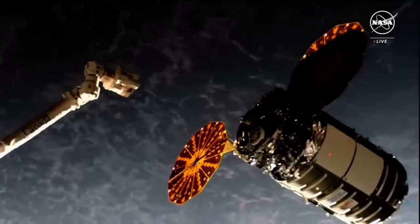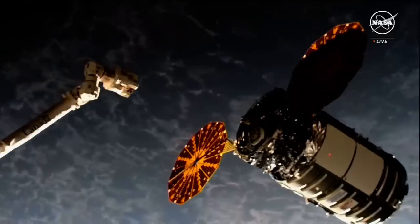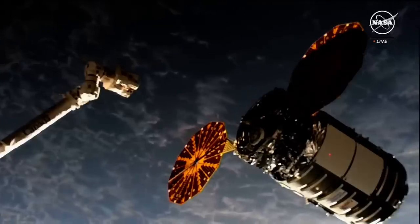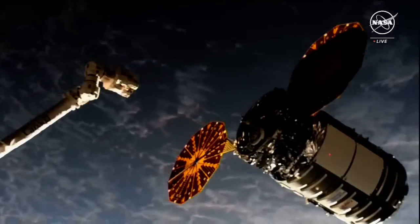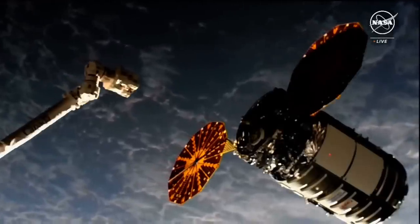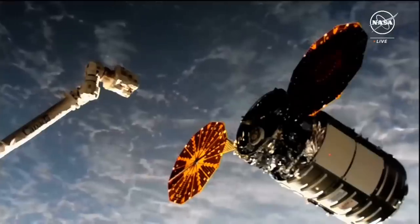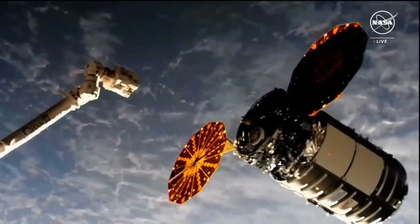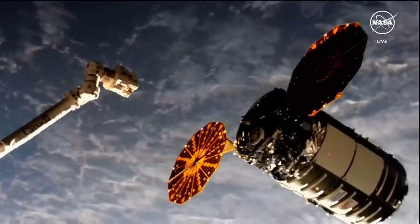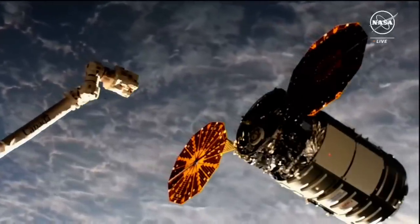We're in step 4.2 and we're waiting to capture for lighting conditions. Houston copies. The crew is standing by for better lighting conditions. We did just recently exit that orbital nighttime and are into that orbital daytime right now.